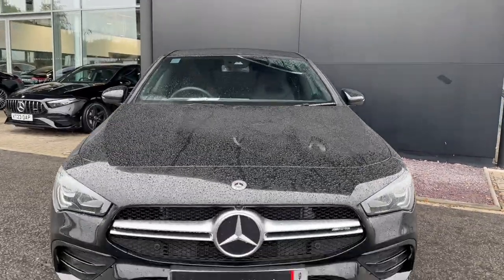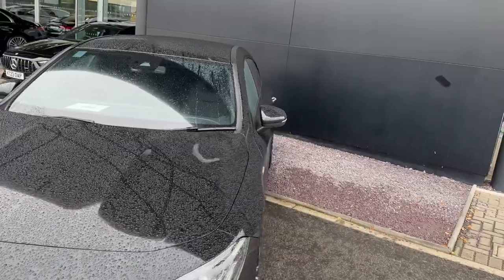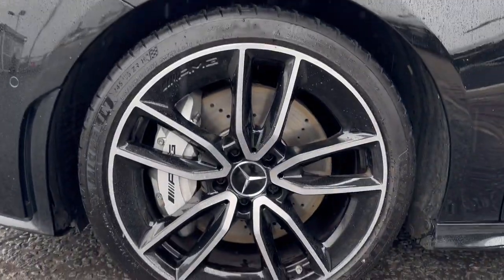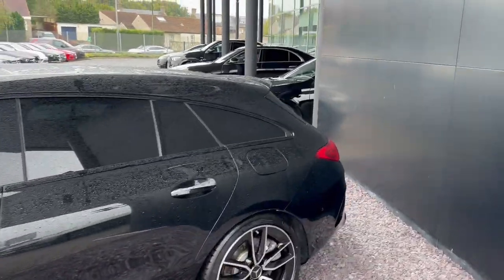I'll give you a look at that front grille there. The car comes with 17-inch five twin-spoke alloys. You can see the AMG style calipers there. The car is Turbo 4-Matic, and also comes fitted with privacy glass.